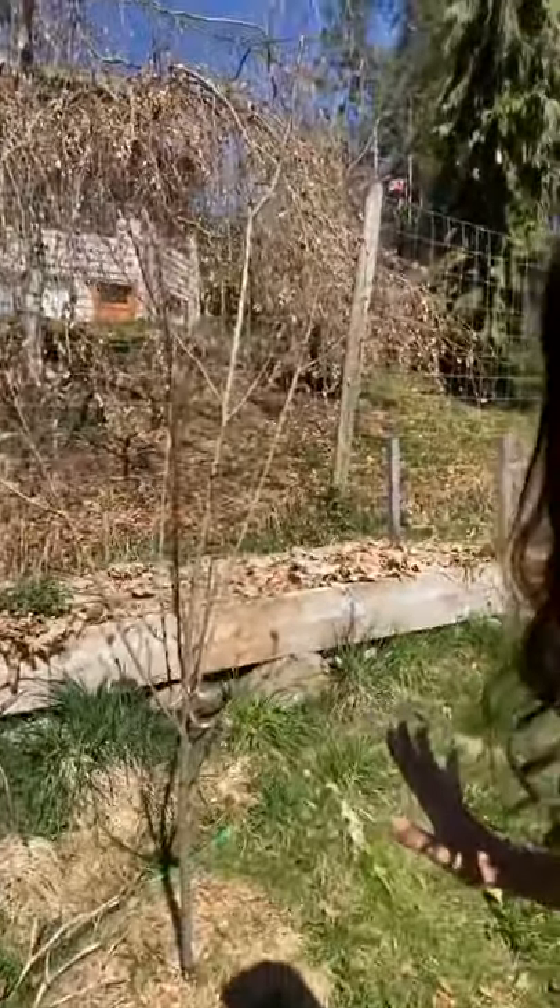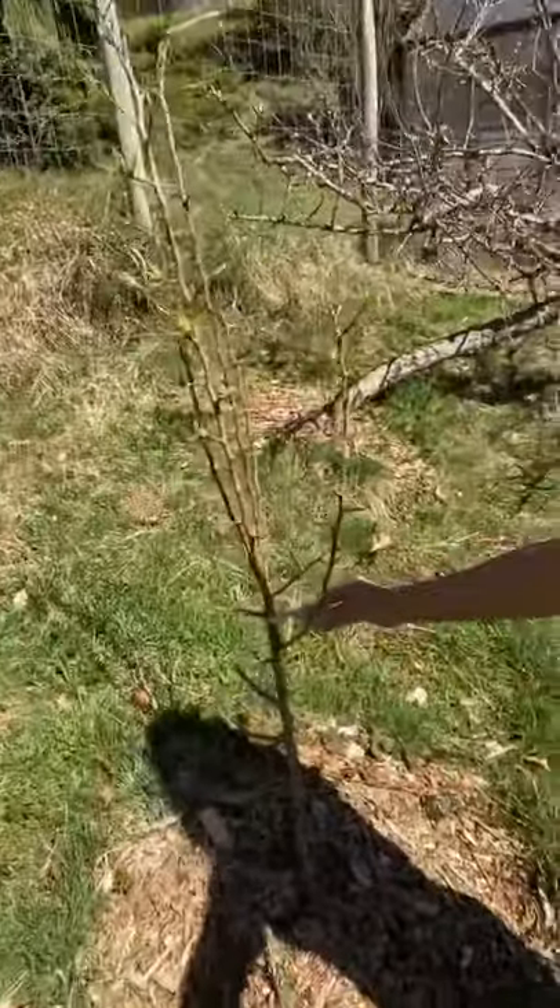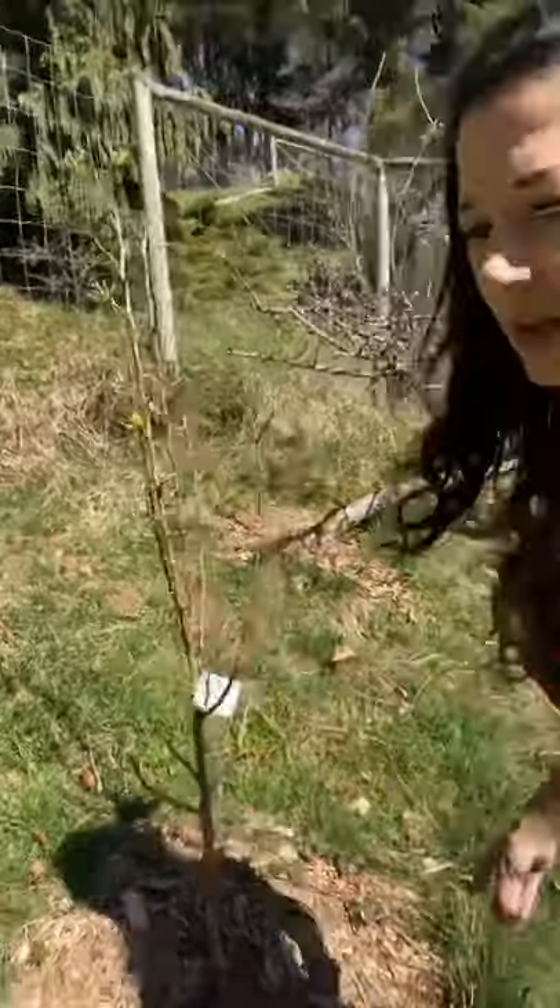We only got one peach last year, but this is our peach tree and it's got quite a few blossoms on it this year, so we're hopeful. That one peach was amazing — I was really surprised that we could grow peaches. And then this is an Anjou pear tree. We've got a few trees in here. A cherry tree didn't make it — better luck next time. You can't win them all — that's what you learn with gardening.